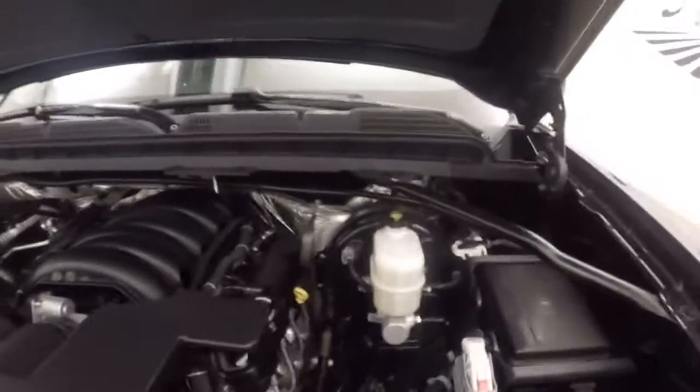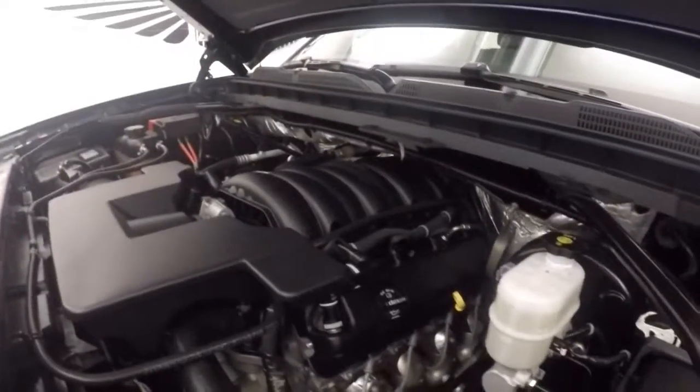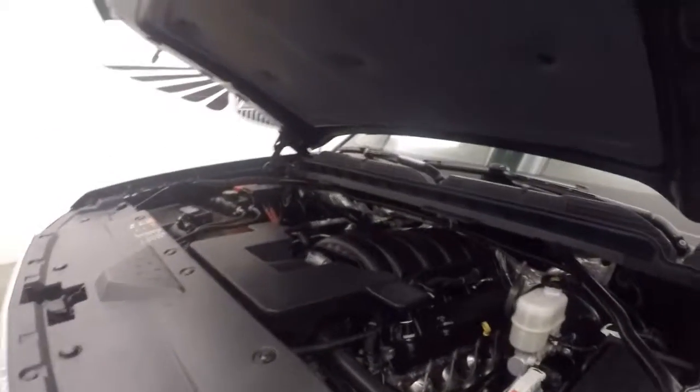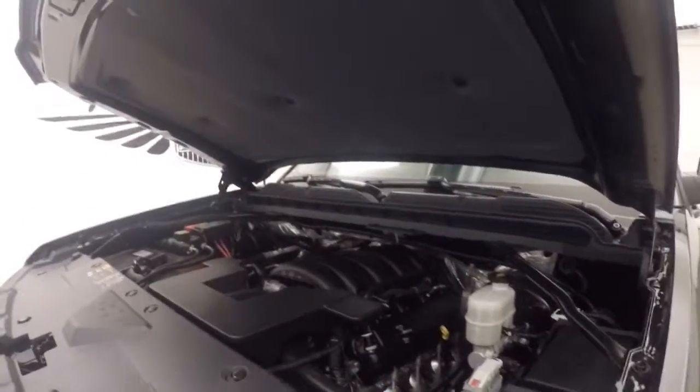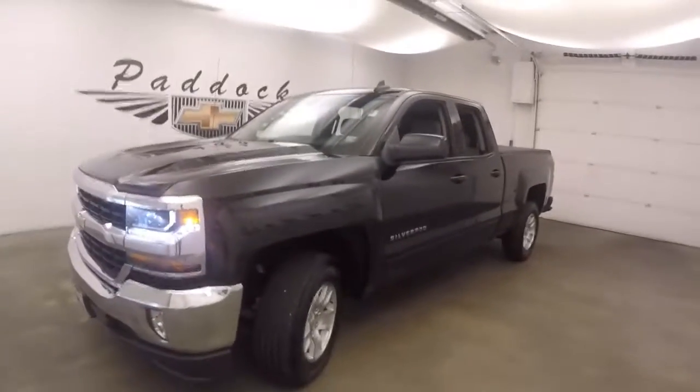Under the hood here's your 5.3 liter V8, nice and strong, nice and smooth, plenty of power. And it's what gives this truck that nice growl with that aftermarket exhaust. It's a 2016 Chevy Silverado 1500.